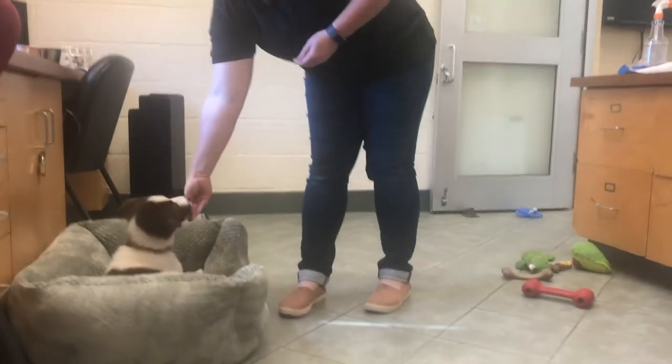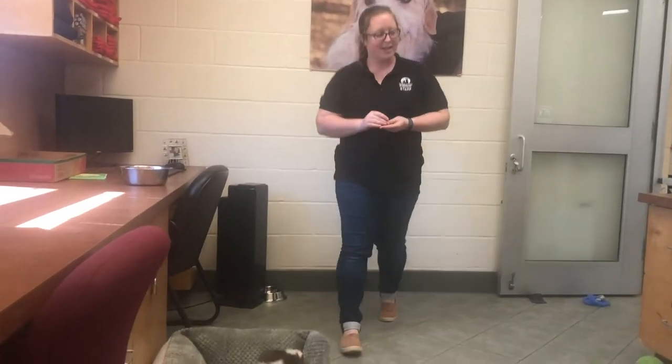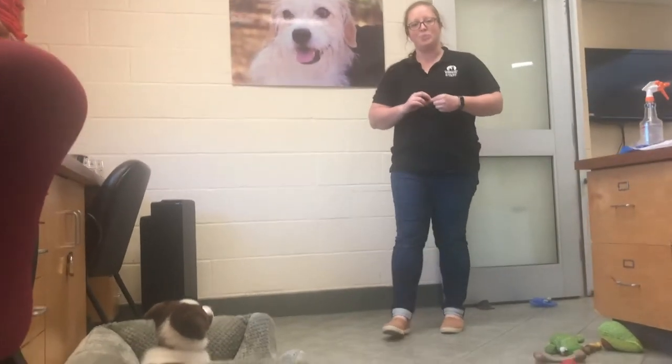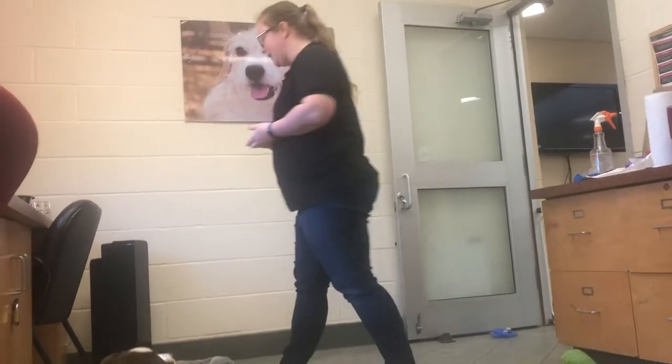As I move around the room, I'm gradually increasing my movement, and he's continuing to make good choices. The next step to this would be to introduce minor distractions, like me walking in a circle where I turn my back on him.